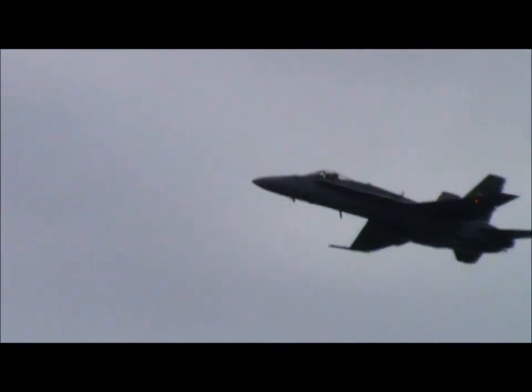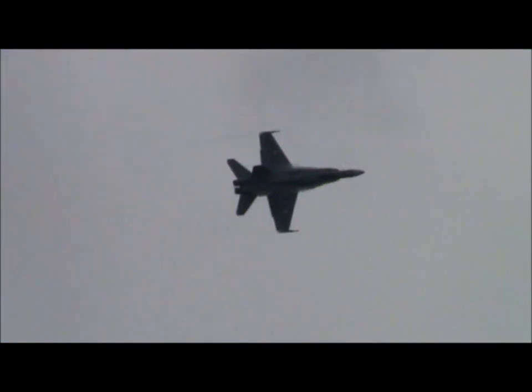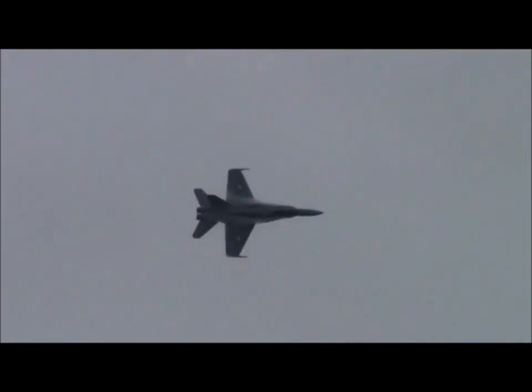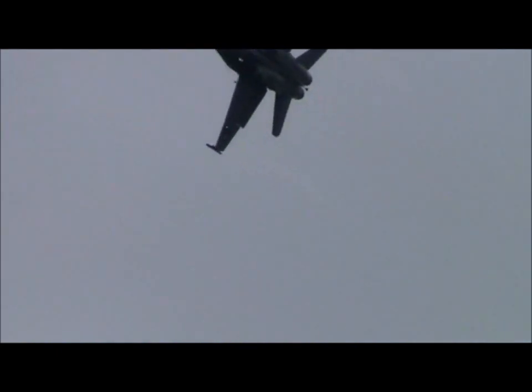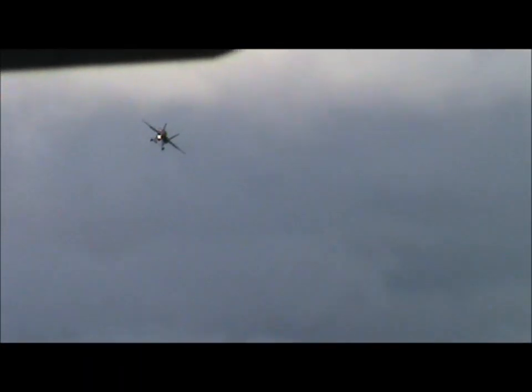Ladies and gentlemen, the F-18s on board! Something out of Star Trek — the gear's out for a slow run. The F-18 is used by the United States Navy and is indeed the aircraft of their flagship Blue Angels display team.